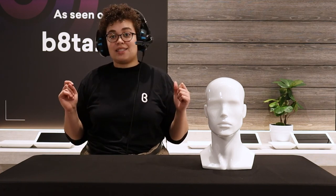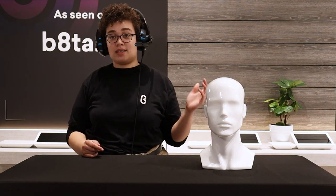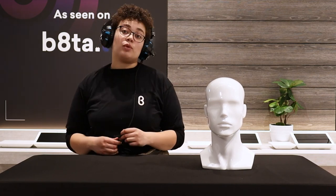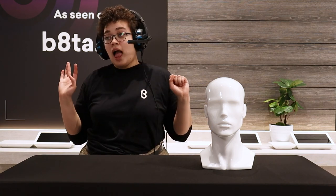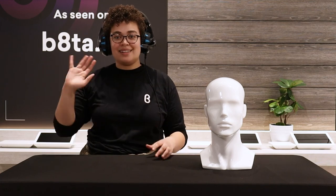The Alpha Bravo GX1 headset will work great whether you're a gamer or not. Go check it out on beta.com or Veeho's website to learn more about the company and their other products. You can also check out my past video about the MR7 speaker, which has a great deal going on as well. That's all for today — hope you enjoyed and I'll see you next time!